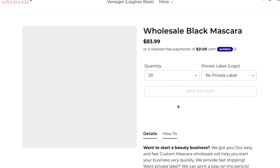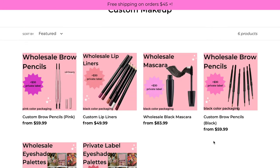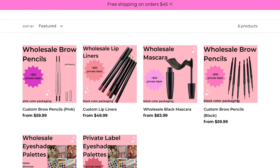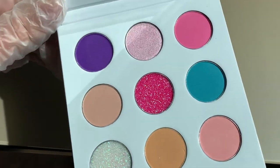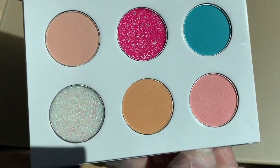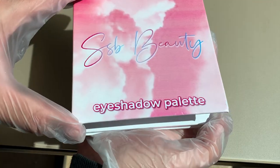If you want private labeled cosmetics, then make sure to check out SSB Beauty Wholesale — the link will be in the description. You can get private labeled cosmetics with your logo on them: lip liners, brow pencils, mascara, eyeshadow palettes, and more. So if you want to start your beauty cosmetic business, make sure to check out SSB Beauty Wholesale. There's free shipping on all of these products and fast customer service.